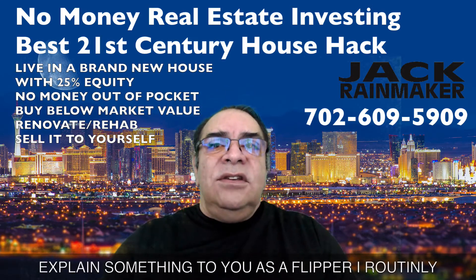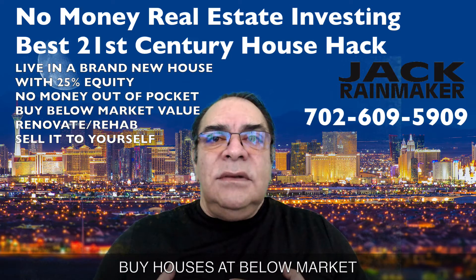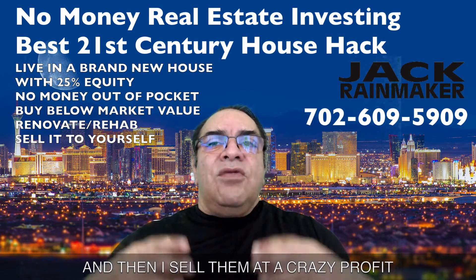Let me explain something to you. As a flipper, I routinely buy houses at below market value, then I invest some money in rehabbing them, and then I sell them at a crazy profit.